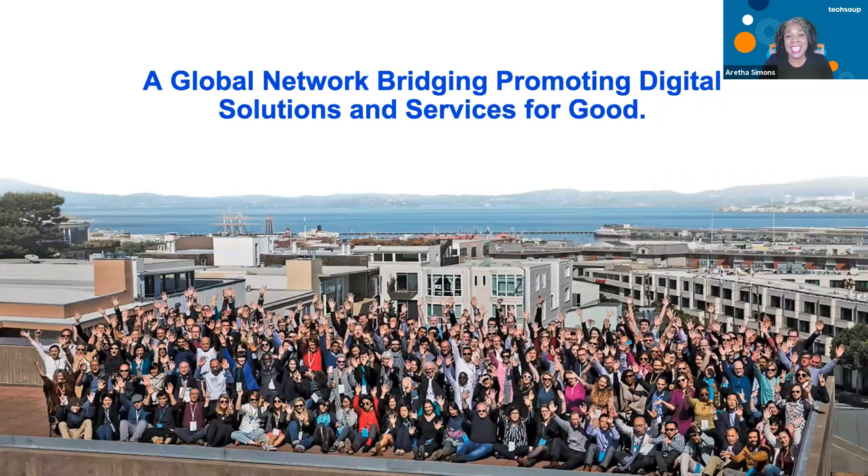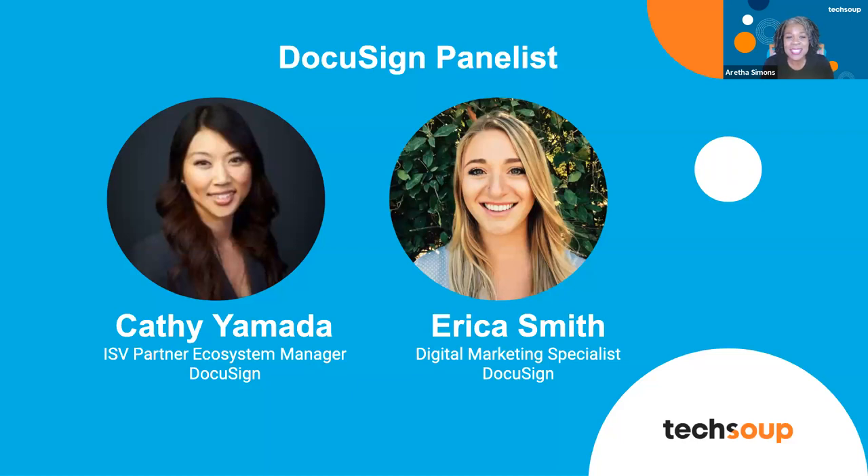We have two DocuSign members here today. Kathy Yamada is a partner alliance manager at DocuSign. DocuSign helps organizations connect and automate how they prepare, sign, act on, and manage agreements. Kathy works with nonprofit industry technology partners such as TechSoup to create an ecosystem providing nonprofits the intelligent administrative tech stack they need to deliver a seamless user experience for their volunteers, staff, and donors — enabling nonprofits to focus on what matters most: their mission.